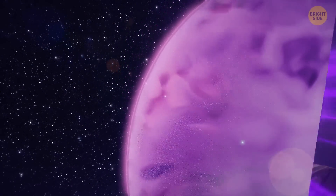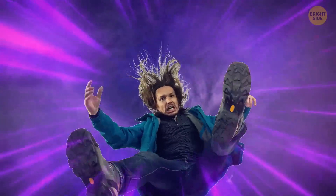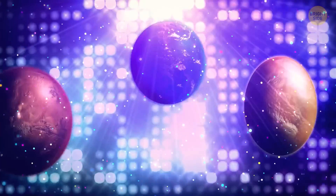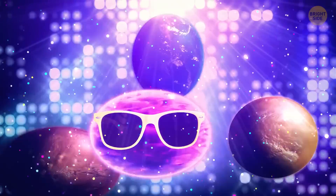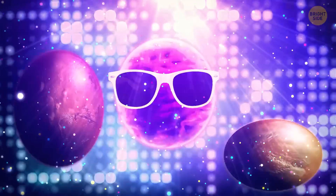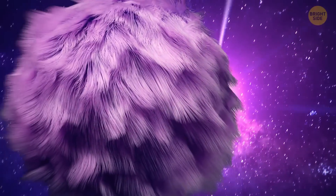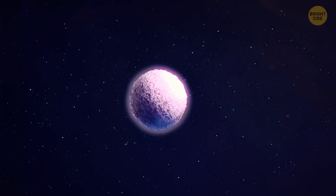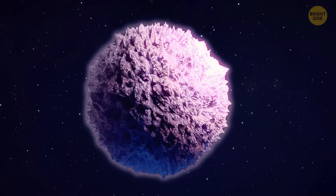See how fluffy it is? You understand that it would be impossible to stand on its surface. It's not often that you meet something like WASP-193b at a planetary party. Such planets might be fluffy because they're getting cooked by their parent stars, puffing up like a marshmallow that's seen too much campfire action.